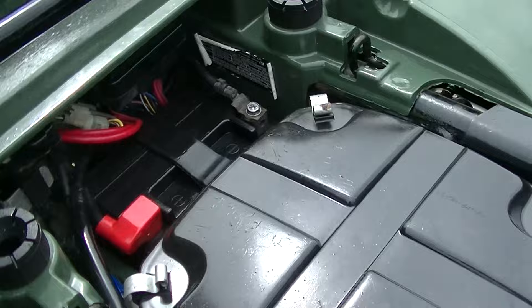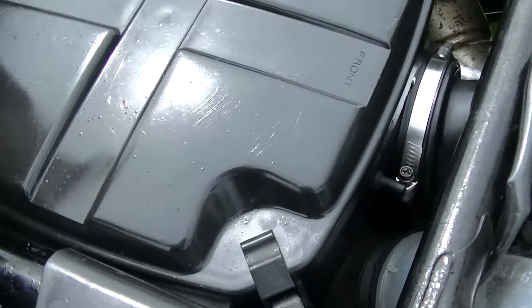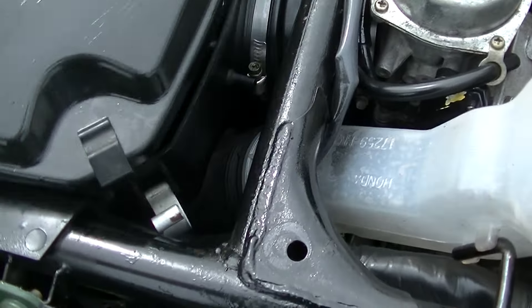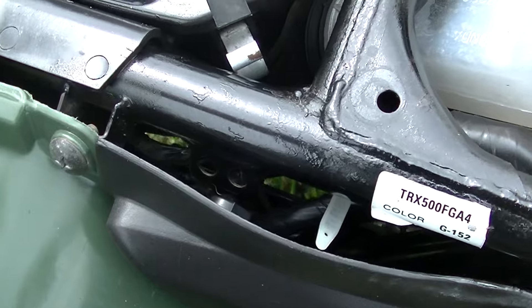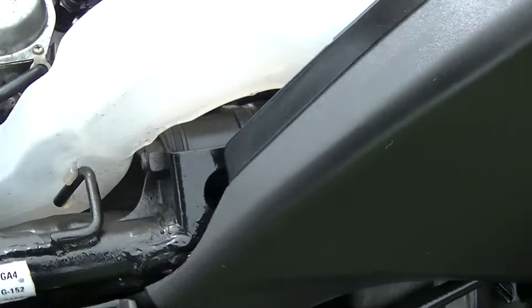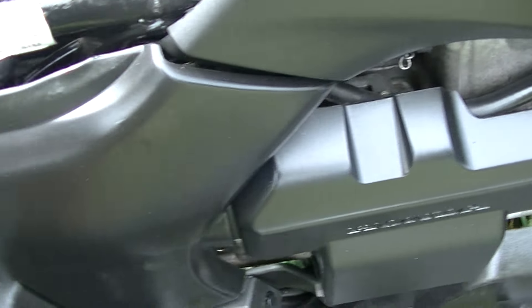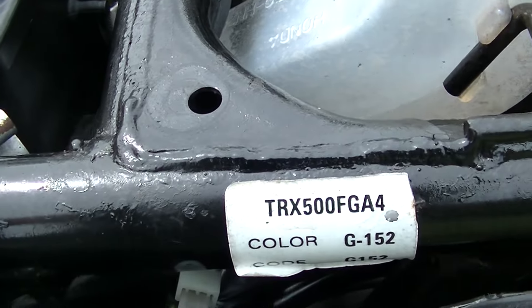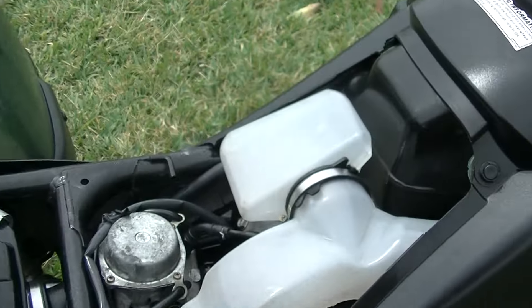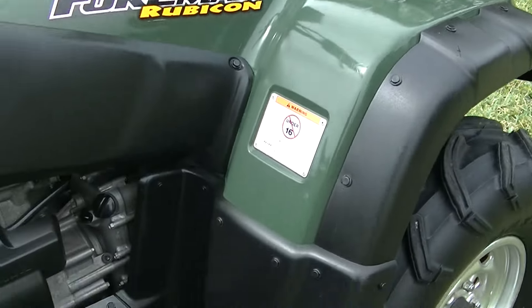Got a new battery in there, got a new air filter. TRX 500 FGA. Everything is real clean — you can tell this bike has not been mudded or abused.